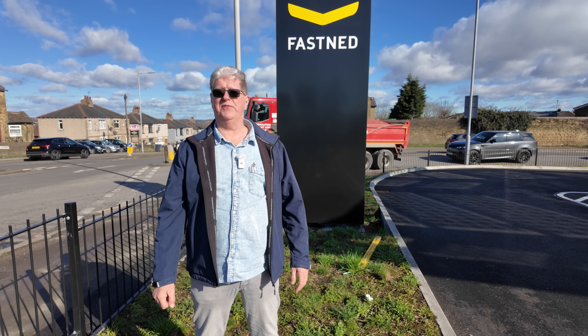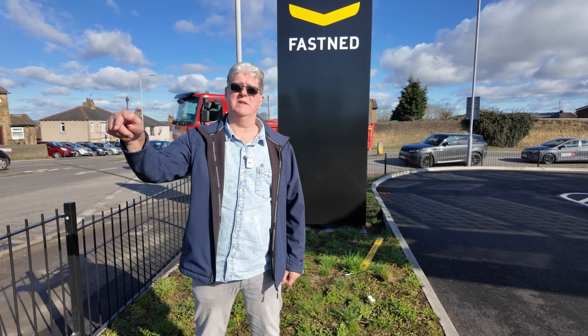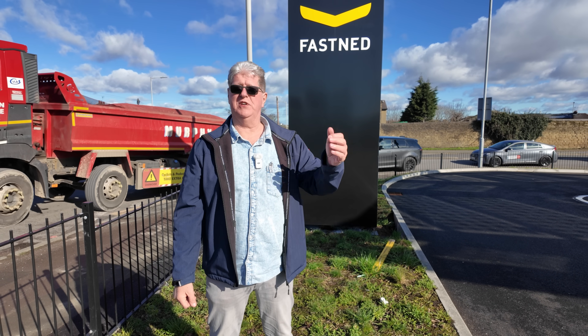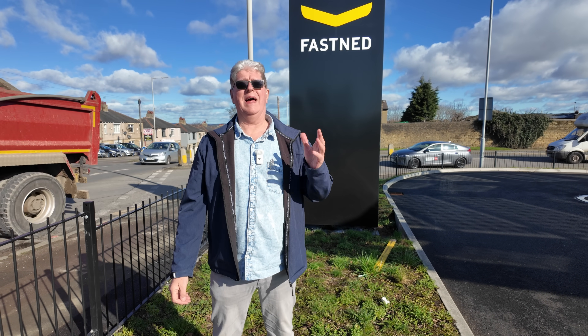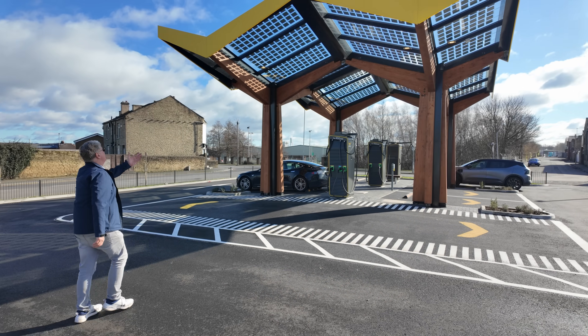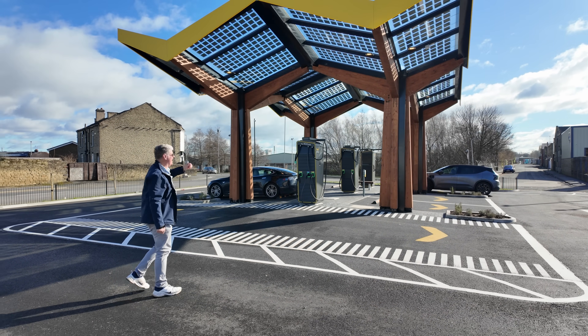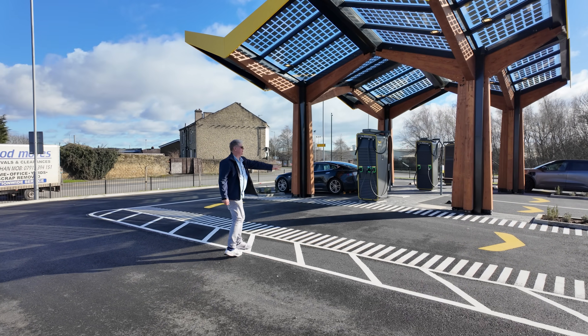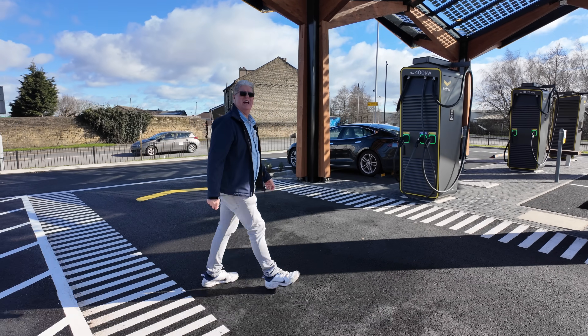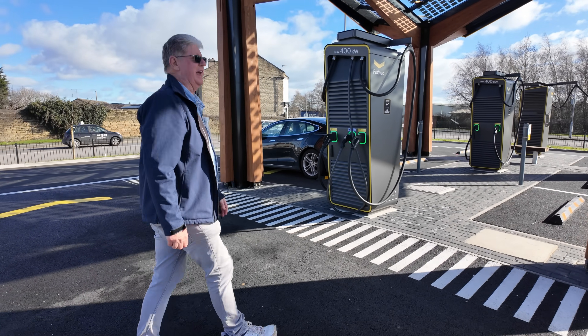I keep getting told Fastned are famous for their canopies, and yet all the local ones to us don't have them. Well, here we are in Bradford. Beautiful sunny day, but very cold. And what do we find here? We find pretty much everything. We've got a canopy, and we've also got a pull-through bay. We've also met up with one of our regular viewers, Daniel, who's charging his Renault Scenic.